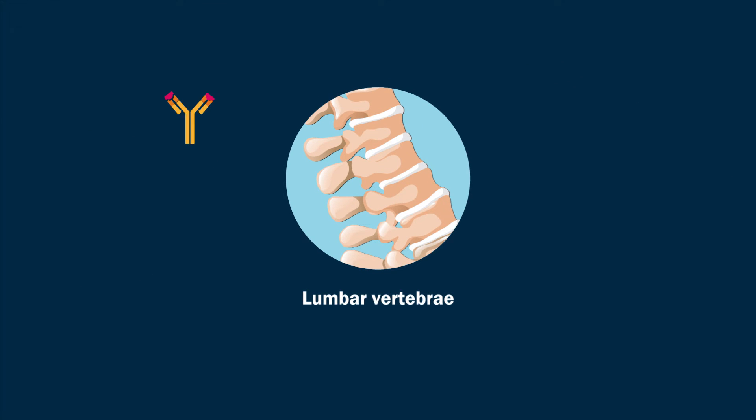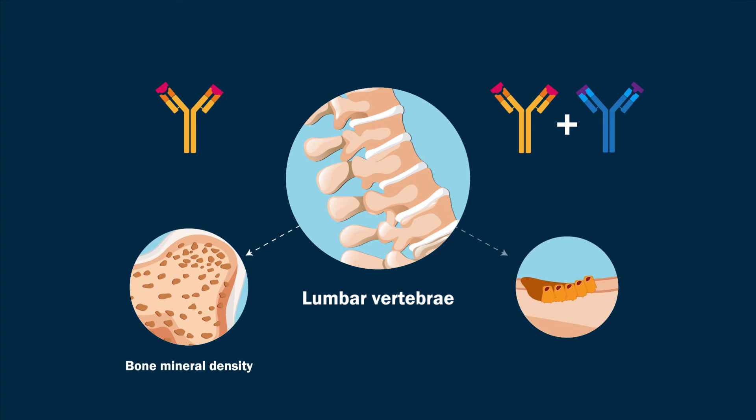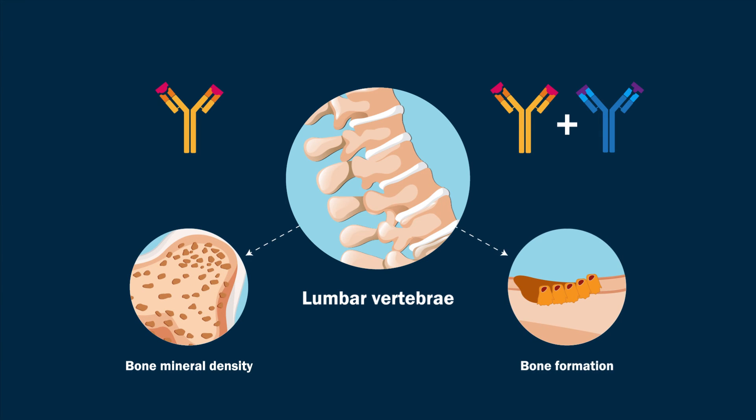Moreover, the lumbar vertebrae from the antisclerostin antibodies and COMBO groups showed greater bone mineral density and bone formation than those from the vehicle group.